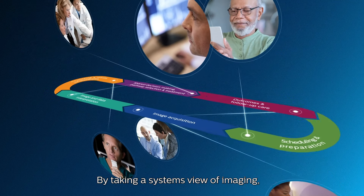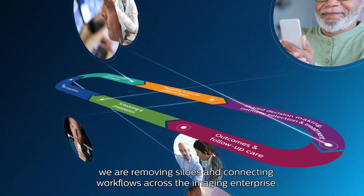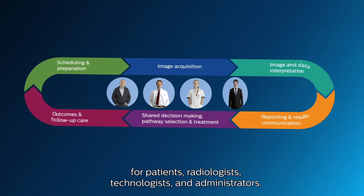By taking a systems view of imaging, we're removing silos and connecting workflows across the imaging enterprise for patients, radiologists, technologists, and administrators.